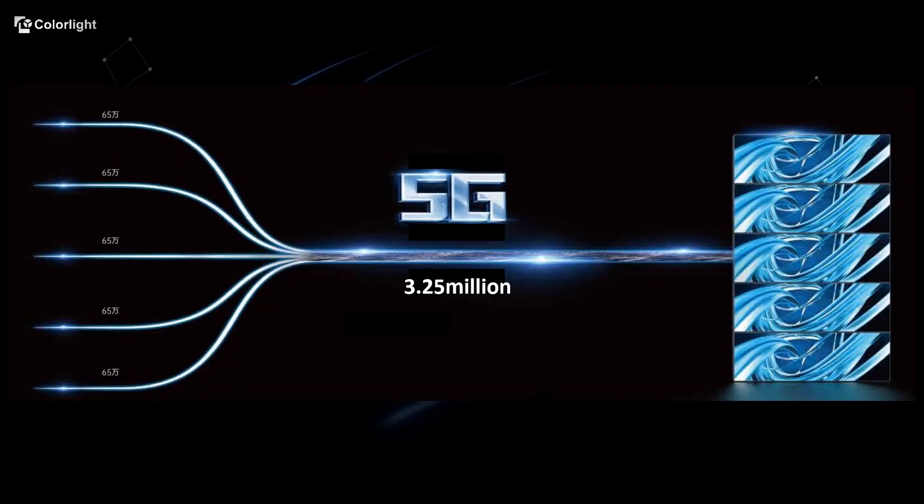Now, with the launch of the Z8 processor, we have brought you the first 5G transmission solution in the industry. A single network cable can carry more than 3.25 million pixels and support 1920 by 1080 at 16Hz as 12-bit.